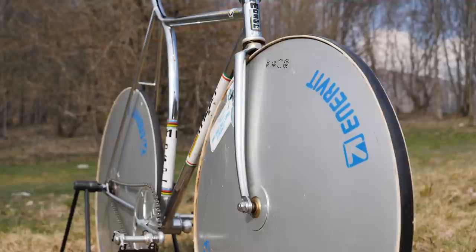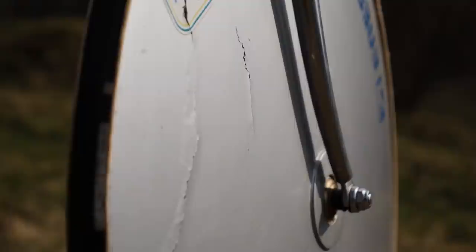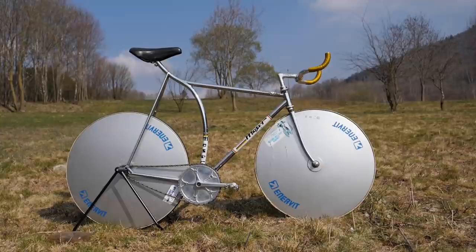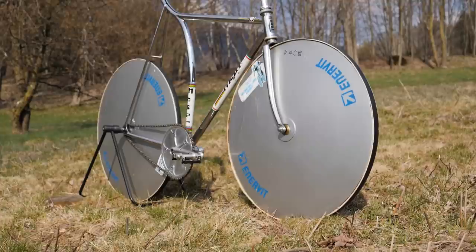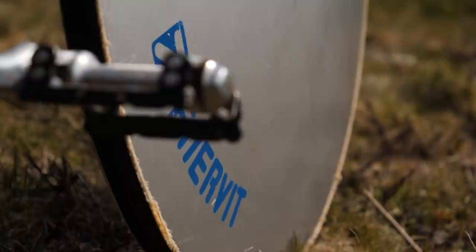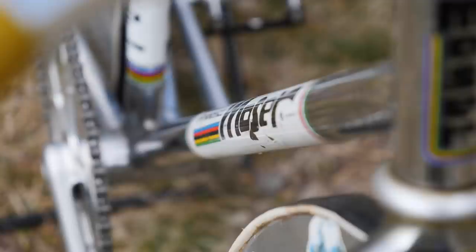The wheels are lenticular discs constructed from fiberglass. The front is 26 inches and the rear is 28 inches. The reason behind the small front wheel was to help him get into a more aerodynamic body position by lowering the front of the bike. Moser's bike weighed almost double that of Merckx's, and the wheels alone weighed approximately five kilograms. They acted as giant flywheels once up to speed and were fitted with tubular tires — not any old tubular tires, because the casings were made from pure silk.